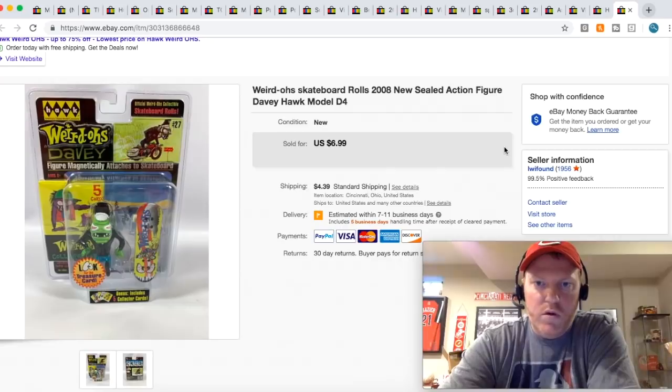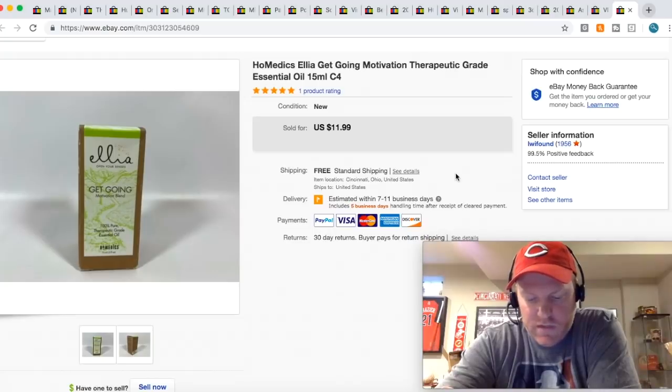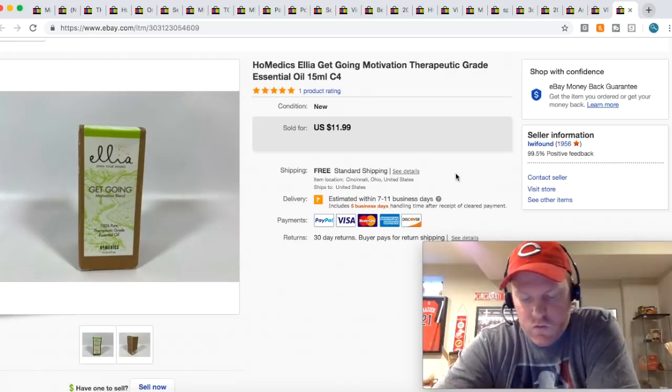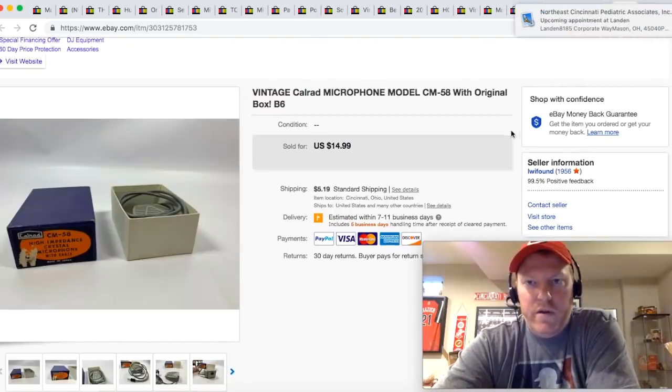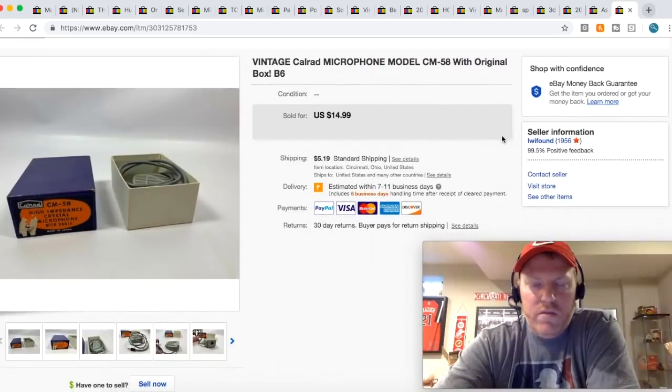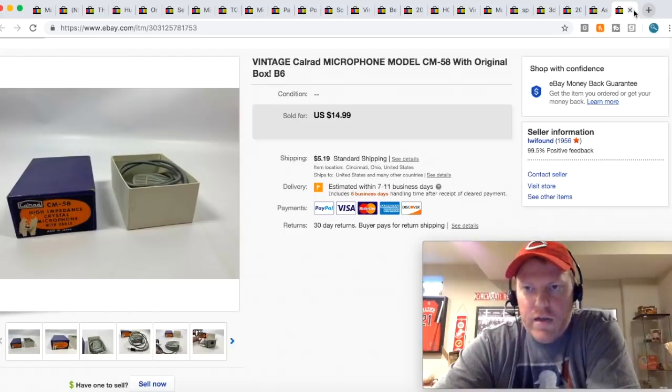This little weirdo skateboard action figure toy — I only got like a buck or two into it as part of a bundle deal — sold for $6.99. This essential oil: it seems like essential oils are really popular now and they seem to be selling a lot. This one sold for $11.99 free shipping, picked it up retail for like a buck or two. This Cat Rod microphone — it's like a CB radio type microphone — I got it in a bin of radio type stuff with the original box, and it sold for $14.99 plus shipping.